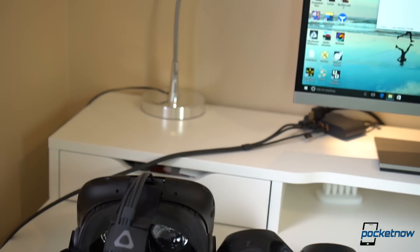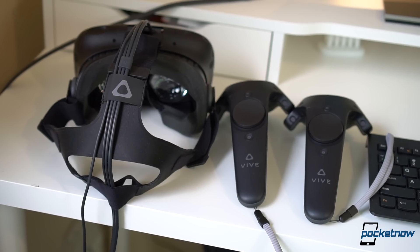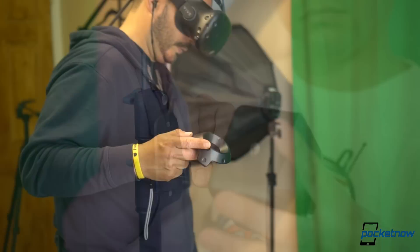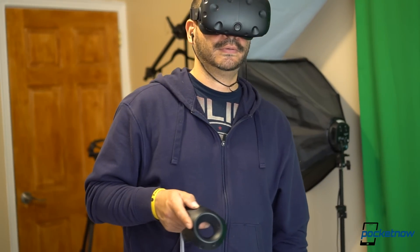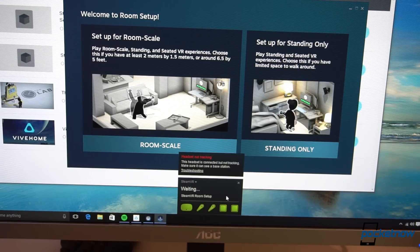For the experience to feel real, HTC has done a few things to make it more natural. The setup process alone is crazy, as we detailed in our unboxing video, but mounting sensors around the room allows you to naturally walk around and interact with the game. The Vive offers options for both walking around and remaining stationary if you don't have enough room as well.